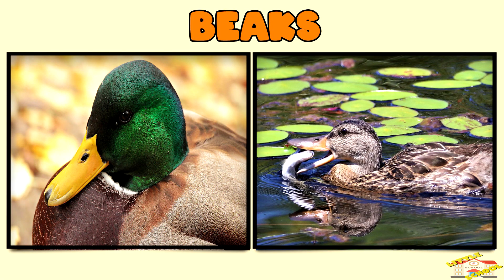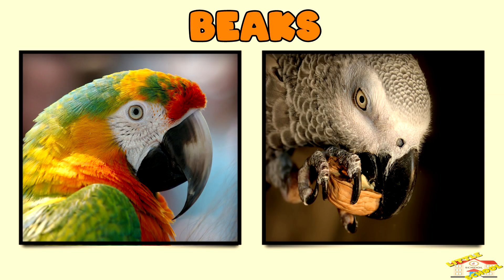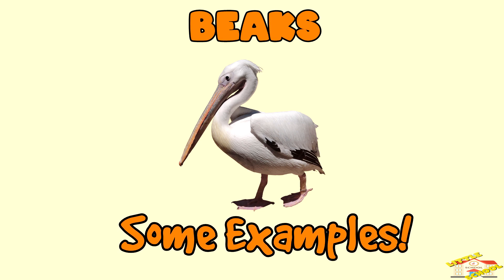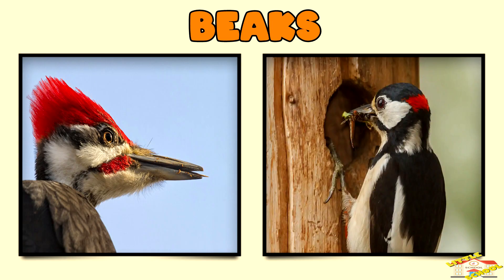Thin pointed beaks, like those of hummingbirds, are used to sip nectar from flowers. Strong thick beaks, like those of parrots, are used for cracking seeds and nuts. Pelicans have large scoop-shaped beaks to catch fish. Woodpeckers have sharp beaks for pecking at wood and finding insects.